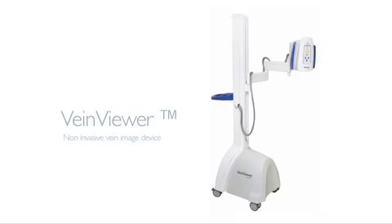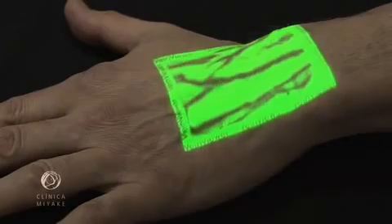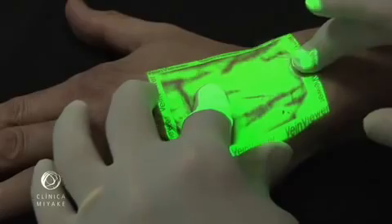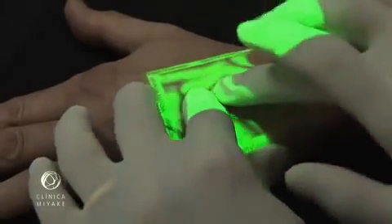The VeinViewer is a device that projects onto the skin a continuous image of the subcutaneous venous map. The image is captured by an infrared camera, processed, and projected back over the same spot on the skin, almost in real time.